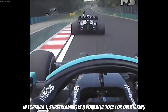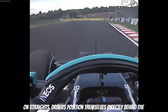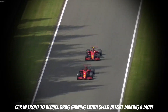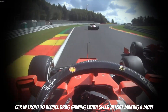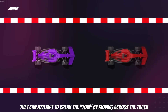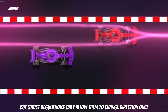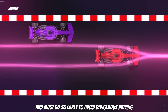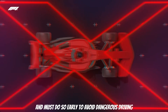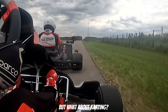In Formula 1, slipstreaming is a powerful tool for overtaking. On straights, drivers position themselves directly behind the car in front, gaining extra speed through reduced drag before making a move. The leading driver has limited options to counter this. They can attempt to break the tow by moving across the track, but strict regulations only allow them to change direction once, and must do so early to avoid dangerous driving.